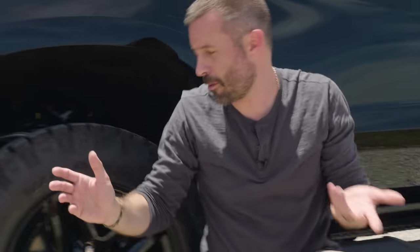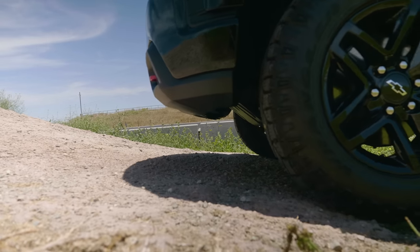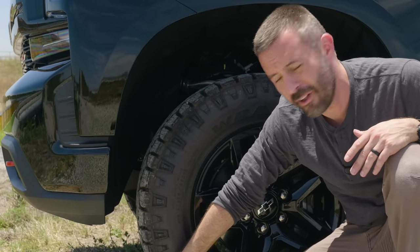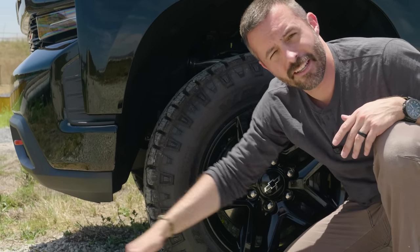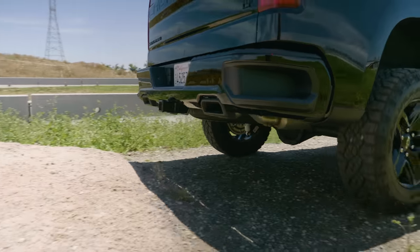That two-inch lift gives this truck really generous approach and departure angles. An approach angle means: if you're approaching a hill at a specific incline, a high approach angle means the bumper gets out of the way and lets the tire climb up instead of scraping first. The departure angle is the same concept for the rear. In the case of this Trail Boss, those figures are actually better than what you get on the F-150 and the Ram — the Ram Rebel has an air suspension that can raise and lower, but this lift gets that work done mechanically without needing air suspension.